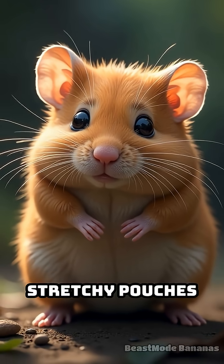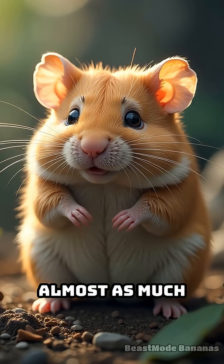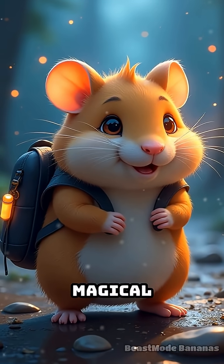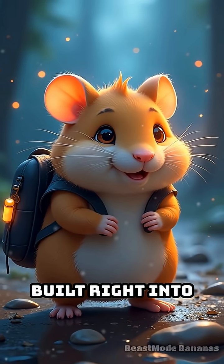These cheeks are stretchy pouches that can hold almost as much food as the hamster's own body. It's like having a magical backpack built right into your face.